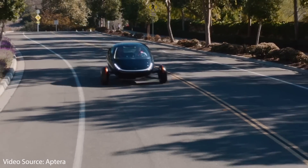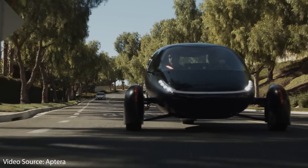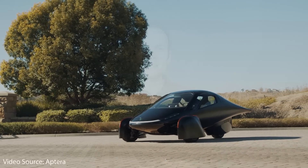Meet the Aptera, a three-wheeled electric vehicle with up to a 1,000 mile range plus built-in solar panels. This is the world's most efficient electric vehicle with more than two times the efficiency of a Tesla Model 3. Let's dive into the details of this very unique and interesting EV and also the company itself.